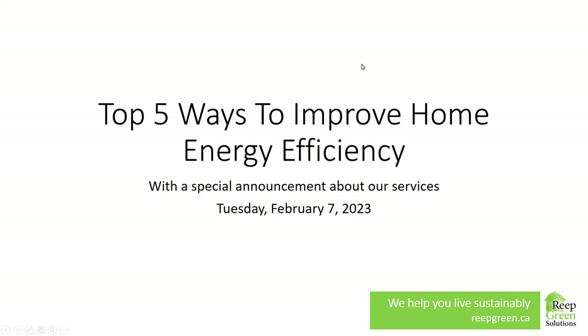All right. Thank you everyone for joining us this evening. You're in the right place for a webinar tonight on the top five ways to improve home energy efficiency. Brendan Schaefer will talk all about that, but before we get there, we have a special announcement about our services.